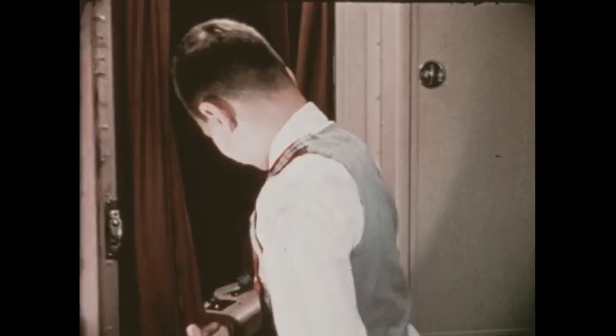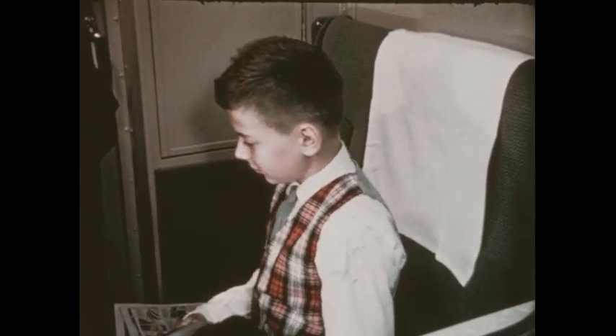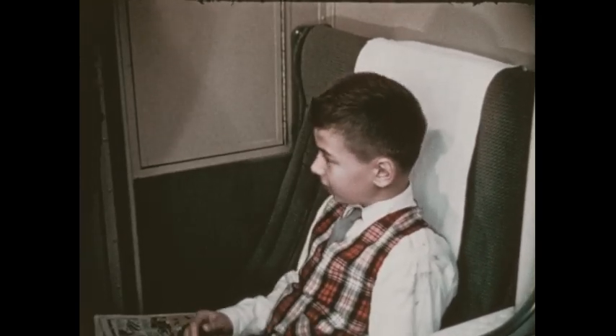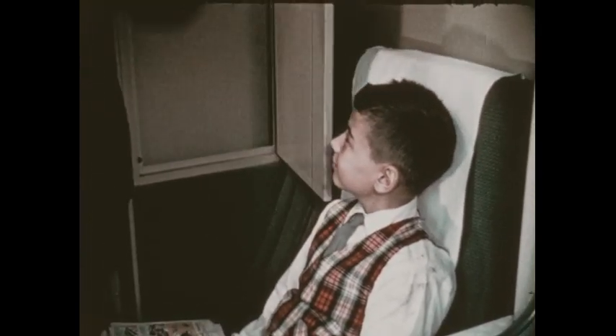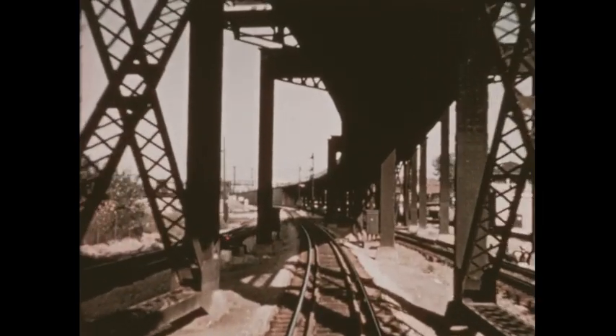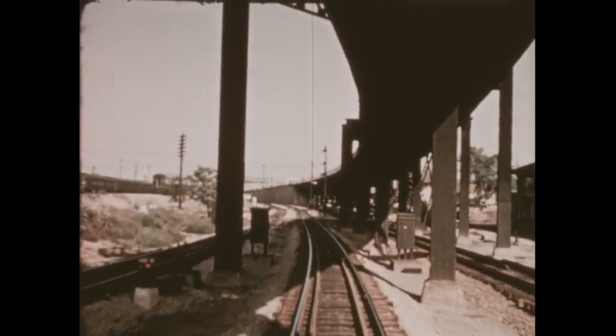Bob's riding in a small room of his own called a roomette. It has a comfortable seat in the daytime and can be turned into a bedroom at night. A wardrobe is built into the wall of the roomette, and a wash basin. Bob sees a neighbor open the wash basin.